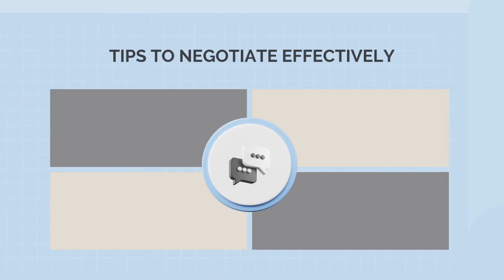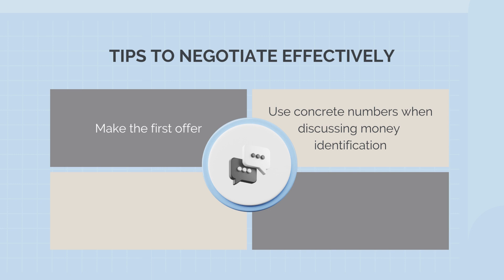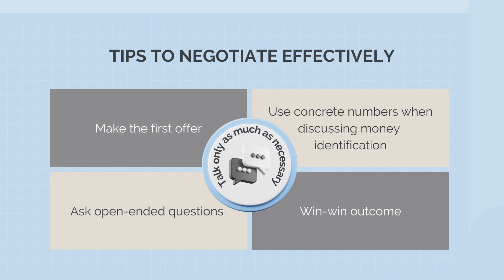Some general tips for negotiating from award-winning negotiation expert Chris Voss are: seize control of negotiations by making the first offer and setting the terms — research shows that the first offer often determines the final price. Use concrete numbers instead of a range when discussing money to avoid giving away the upper hand. Don't reveal your minimum price up front. Use silence to your advantage and listen carefully to your counterpart, as it can reveal valuable information and help you make better counter offers. Ask open-ended questions to extract valuable information from the other party, and avoid simple yes or no questions. Aim for win-win outcomes in negotiations where both parties benefit. Don't approach negotiations with a win-lose mentality, and maintain honesty throughout the process.